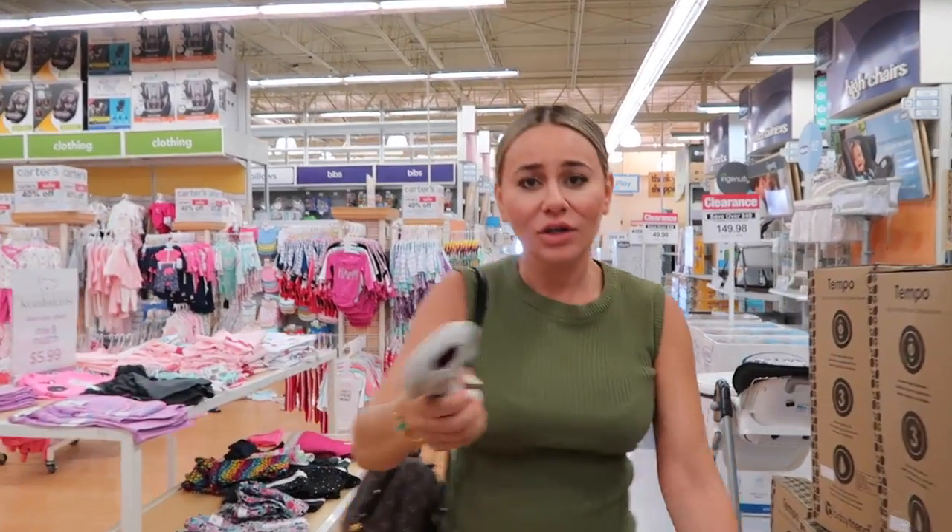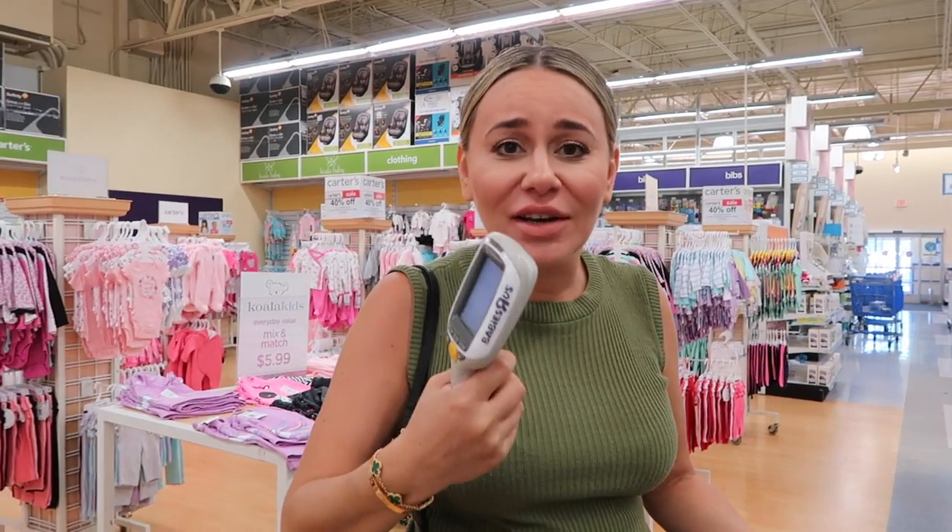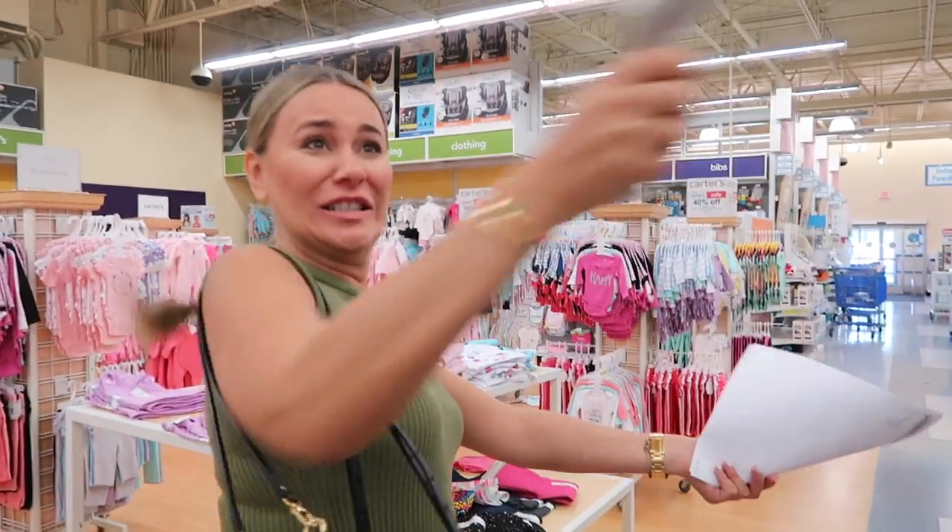It's a big day today! We're here to work on my registry. Ani's gonna help me. Nora has a scanner, and I never had a bridal shower so I never got to use a scanner before. I'm so excited!